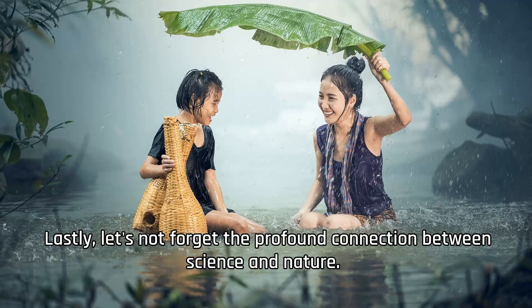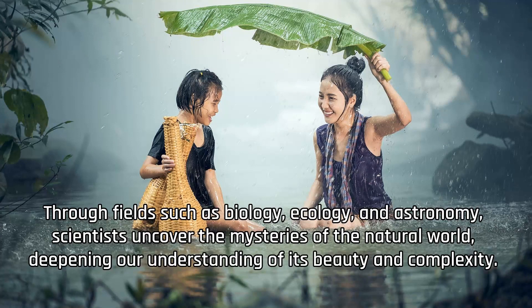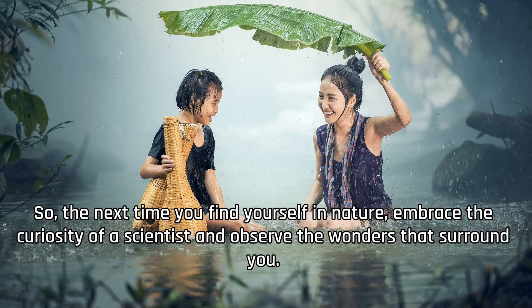Lastly, let's not forget the profound connection between science and nature. Whether it's observing the intricacies of a butterfly's wings or marveling at the vastness of the night sky, nature provides endless opportunities for scientific exploration and discovery. Through fields such as biology, ecology, and astronomy, scientists uncover the mysteries of the natural world, deepening our understanding of its beauty and complexity. So the next time you find yourself in nature, embrace the curiosity of a scientist and observe the wonders that surround you.